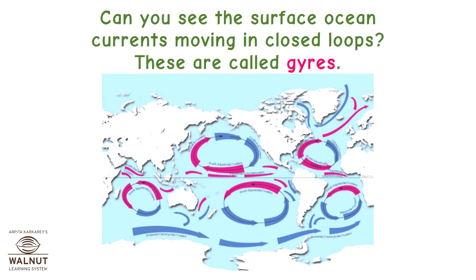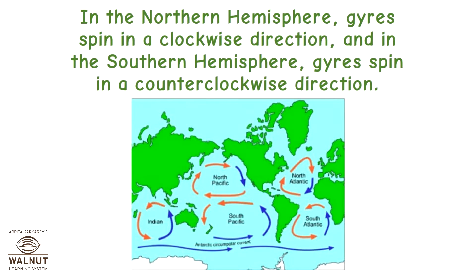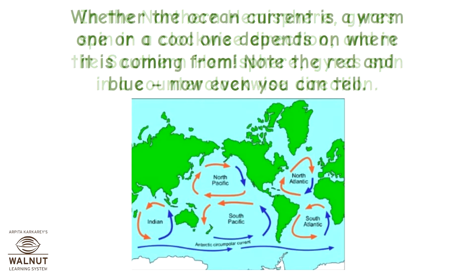Surface ocean currents move in closed loops called gyres. In the northern hemisphere, gyres spin in a clockwise direction. In the southern hemisphere, gyres spin in a counterclockwise direction. Whether an ocean current is warm or cool depends on where it is coming from — note the red and blue arrows.